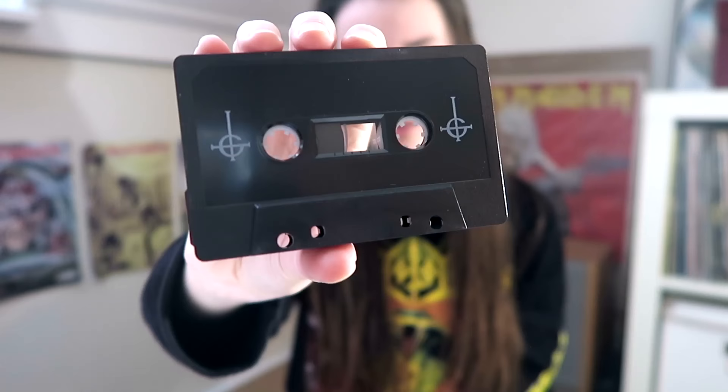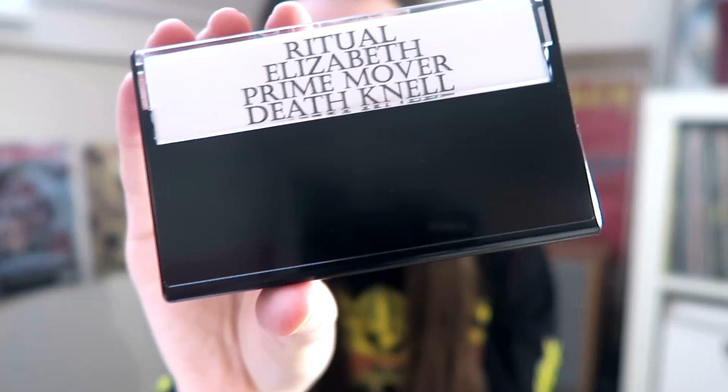The next thing I got is this Ghost cassette. It is a 2010 demo and it is a bootleg. The track list is Ritual, Elizabeth, Prime Mover, and Death Nail. It was $7.